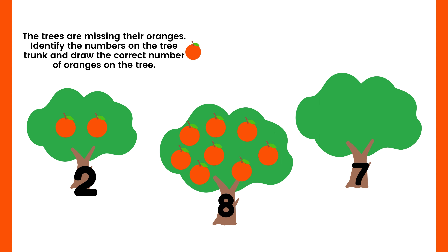Next, look at the last tree — how many oranges are missing? You're right — seven oranges! Draw and count seven oranges: one, two, three, four, five, six, seven. Seven oranges! Great job, everyone! If you enjoyed this video, don't forget to like and subscribe to Mom's Love Kids channel. Bye!